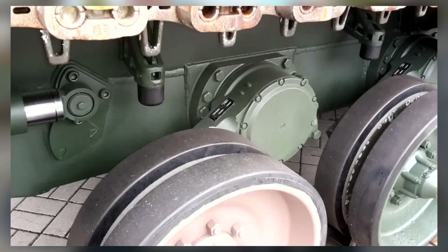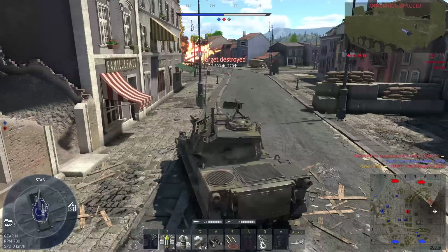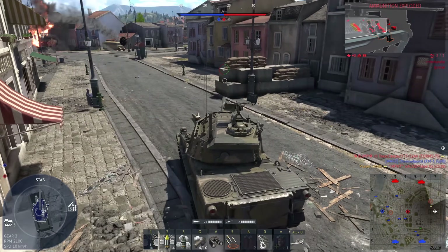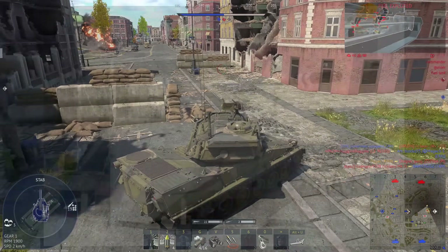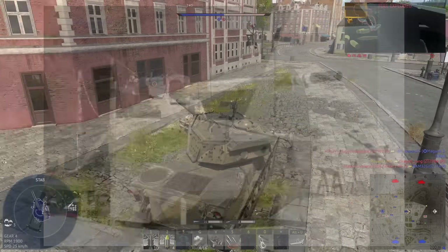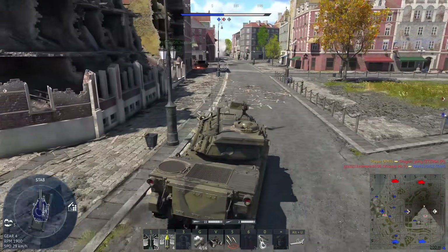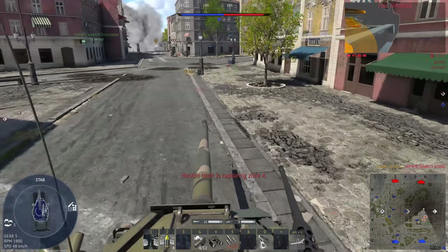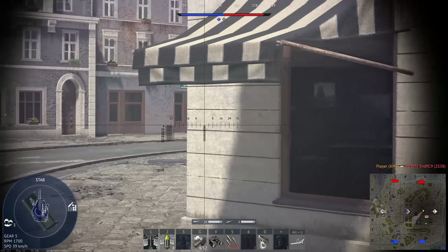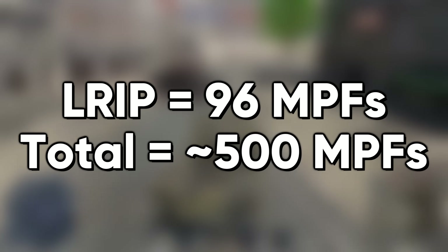The suspension is a hydro-pneumatic type made by Horstman, offering superior off-road mobility and ride quality — though on the prototype it had some overheating issues, which have allegedly been fixed on the LRIP models. GDLS has emphasized that the MPF can be easily upgraded with plenty of headroom. For example, the Gryphon has already mounted the 120mm XM360 cannon, and plans for an autoloader have already been drawn up, which the Army could be interested in given recent recruitment challenges. Thanks to the modular armor packages, the MPF should be able to keep up with emerging threats. As part of the current contract, 96 MPFs will be built for low-rate initial production, with the Army wanting to procure at least 500 in the coming decades.